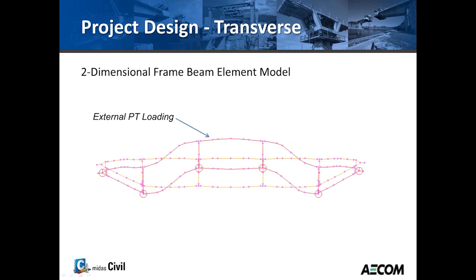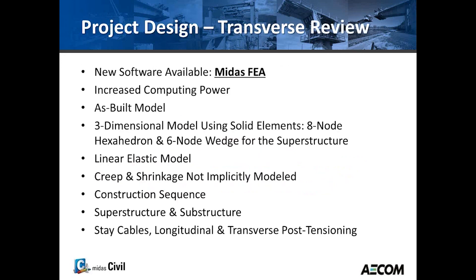This is a view of the two-dimensional frame model, showing some deformation due to the external PT loading. During the direction of the bridge, we found an opportunity to review the transfer design with new software — Midas FEA — and with increased computing power, we decided to create an as-built model using three-dimensional solid elements.